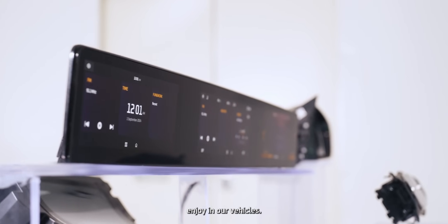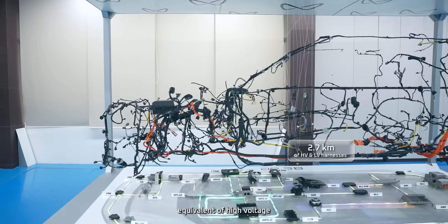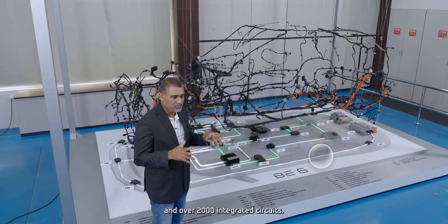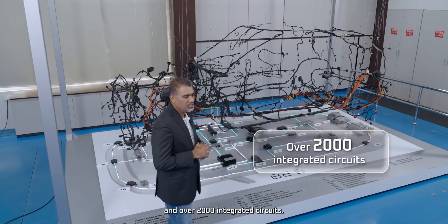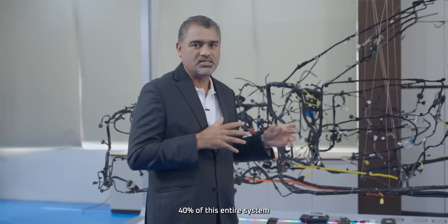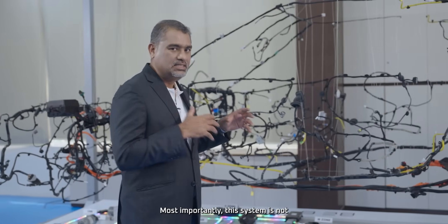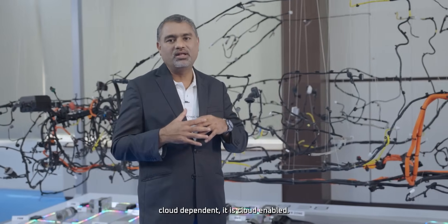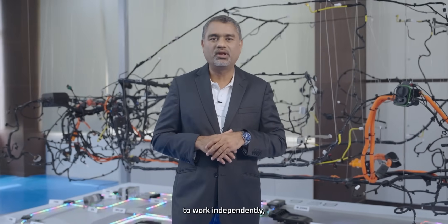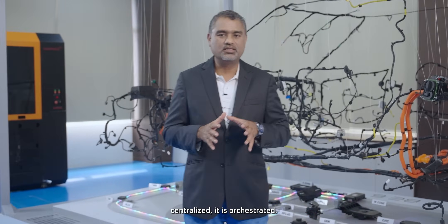The vehicle integrates 2.7 km equivalent of high-voltage and low-voltage harnesses. 135-plus sensors are connected through these cables and over 2,000 integrated circuits. High-speed data cables account for over 40% of the entire system and are much faster than previous platforms. Most importantly, this system is not cloud-dependent — it is cloud-enabled. This digital mesh allows every subsystem to work independently yet speak the same language. It is not centralized; it is orchestrated.